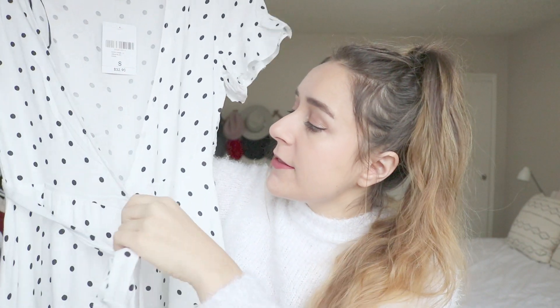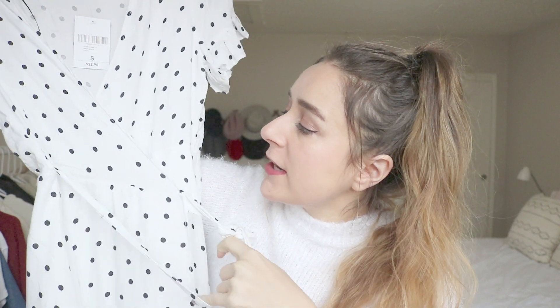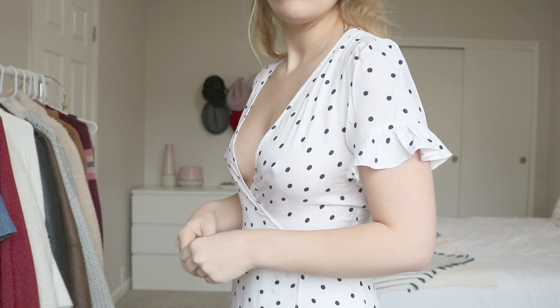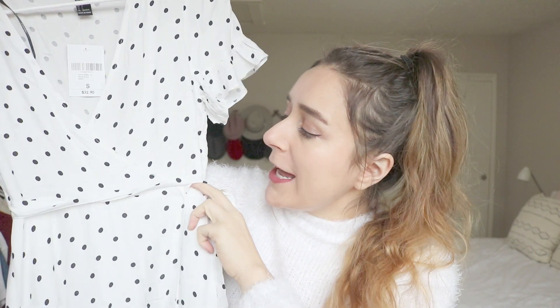The last dress from Forever 21 is this white polka dot wrap dress. It actually wraps across the front and has very ruffly sleeves — it's a long maxi dress. I think this would look really pretty for a day out, maybe with those platform wedges I showed you guys earlier or a black pair of sandals. Once again, those retro vibes, which I love.